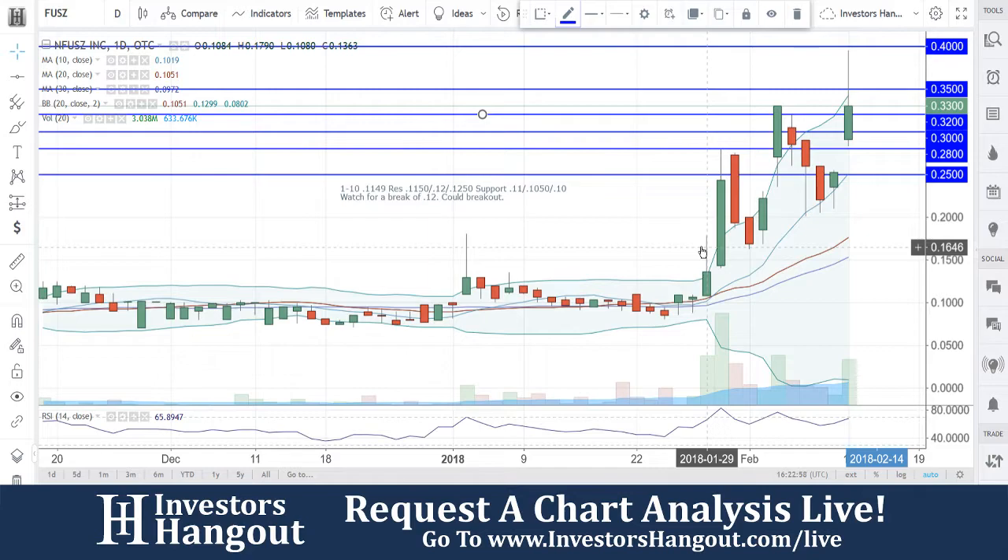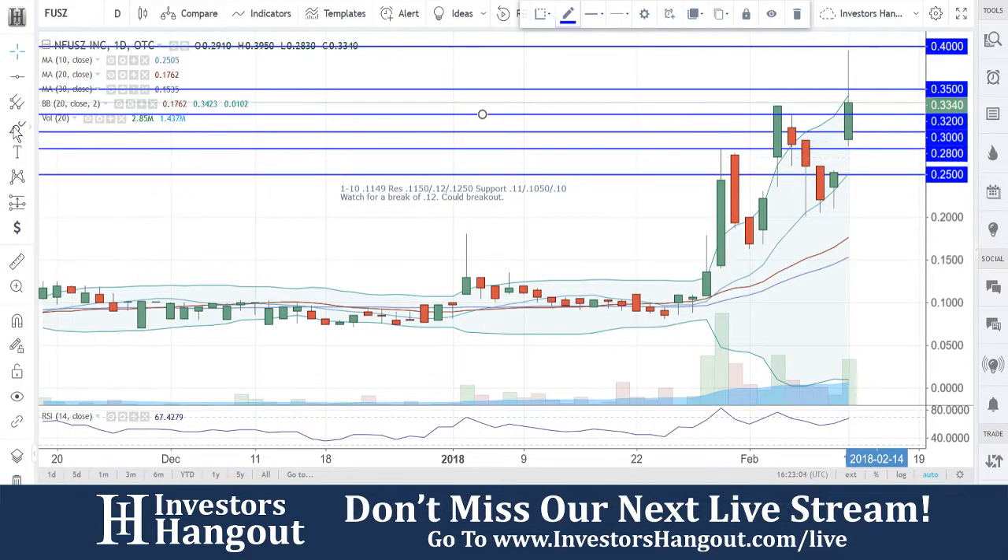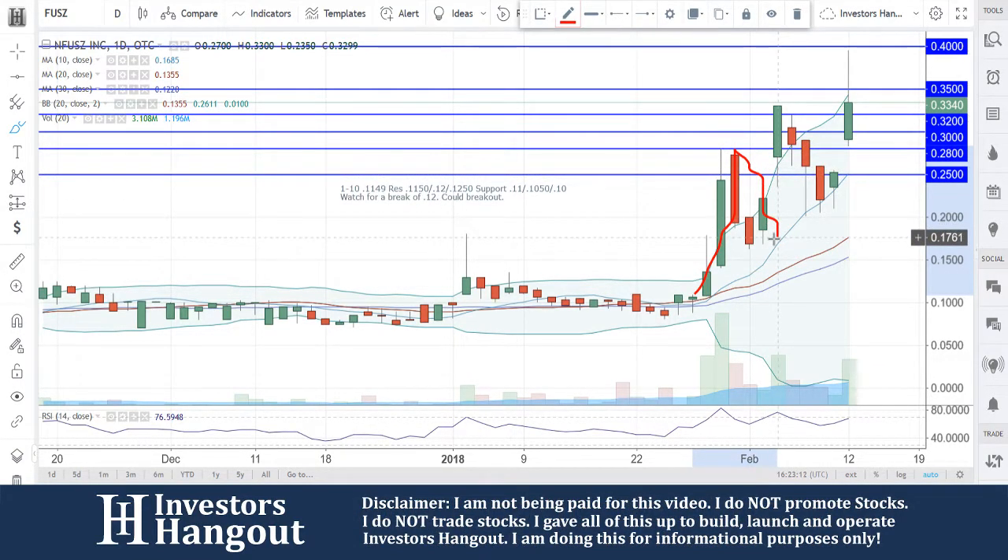Breaking through the 15, 20, 25 — all the major levels of resistance — knocking them all down. Look at the swing we see with this breaking through and getting back above all the way to that 28 level of resistance. Then pulling back down to the 10-day simple moving average, another big swing back up to that 35, 32 area.